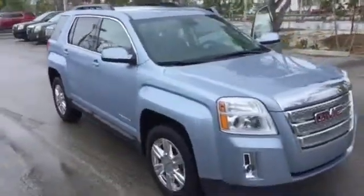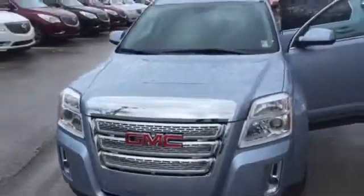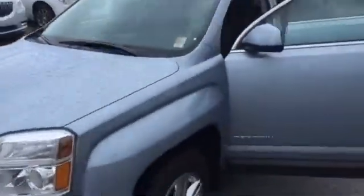So definitely come in and take advantage of this 2015. It does have the fog lights and the chrome grill. It also comes with a roof rack already.